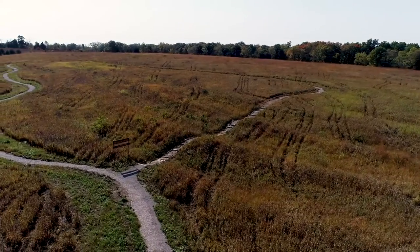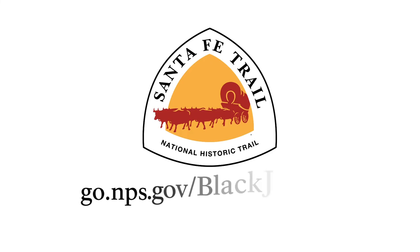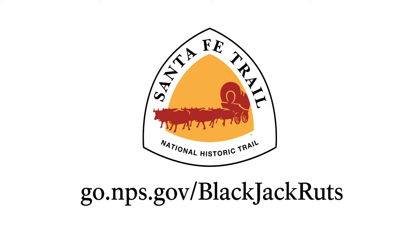Blackjack Ruts is a great stop for nature lovers, history buffs, and anyone looking for a short walk. For more information including directions, visit go.nps.gov/blackjackruts.